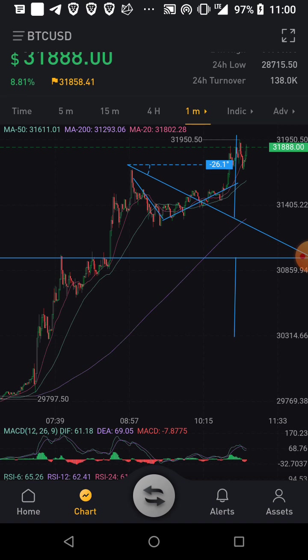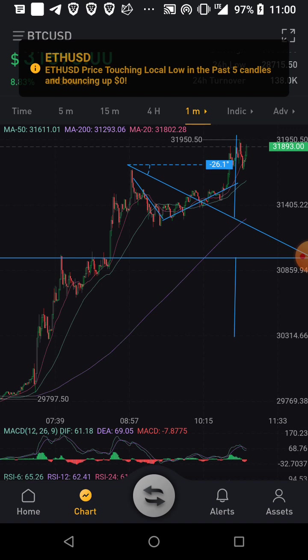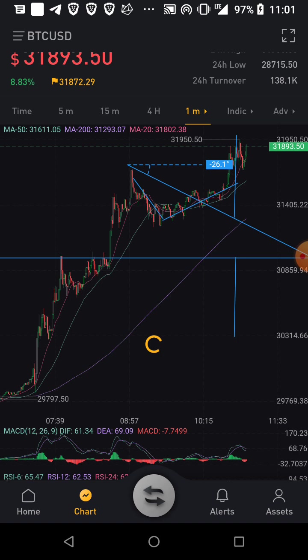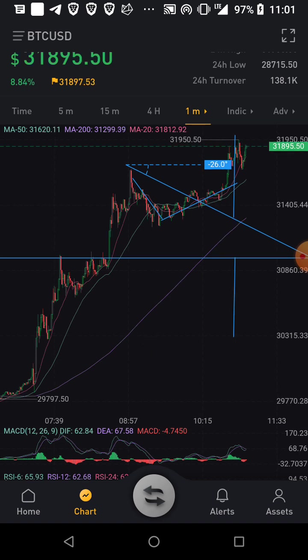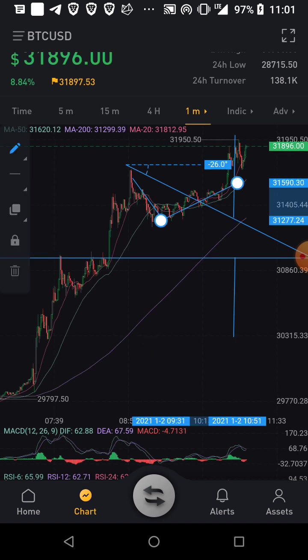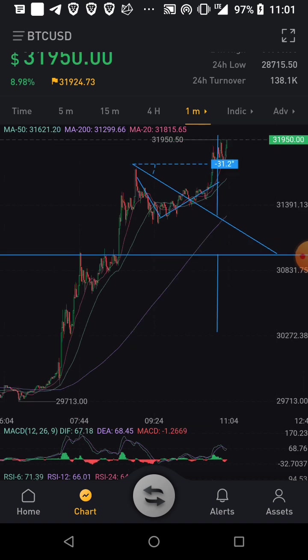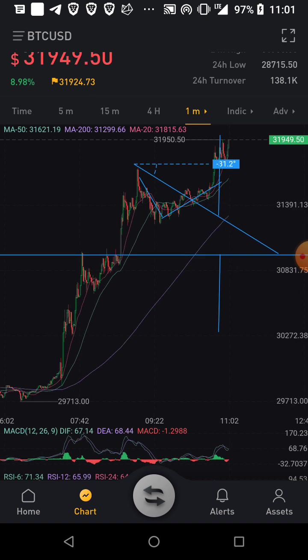You see it right here on the chart. This is just a small triangle but we know the target is 33. The small target was right here - this little pole thing, just out of this small range, sideways consolidating. Like, comment, subscribe. I just wanted to re-update this video. It looks like Bitcoin's ready to go for another moon mission.